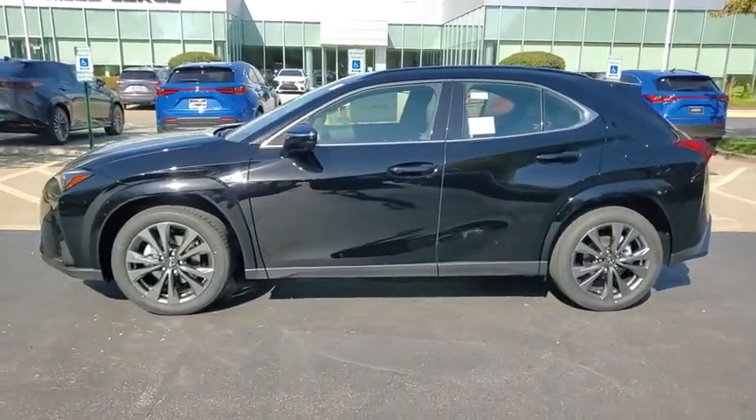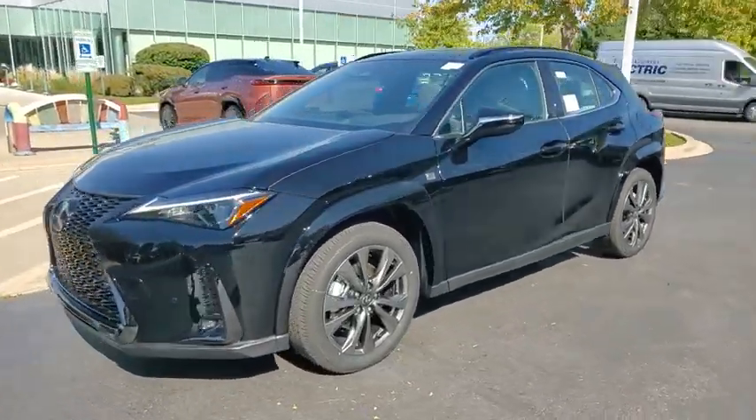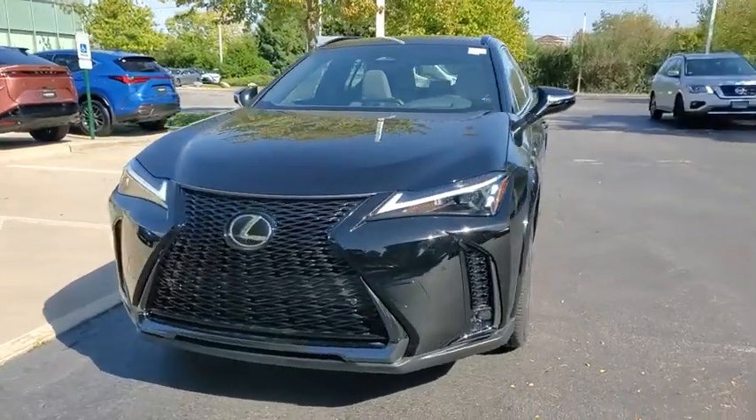Rear view camera. This beauty is sure to make you the talk of the neighborhood, so call or drop in for a test drive today.